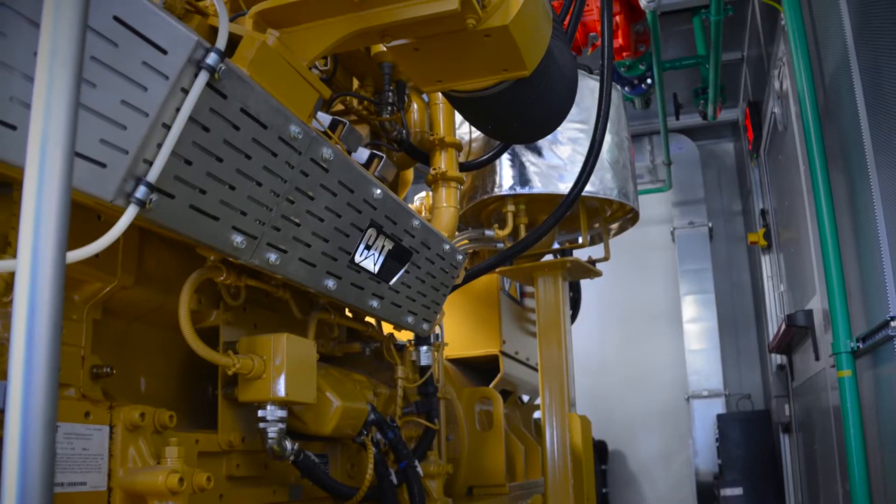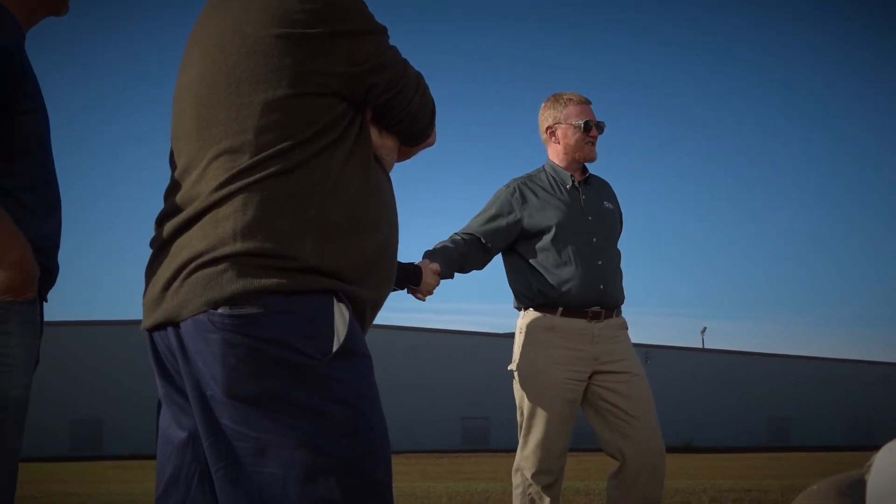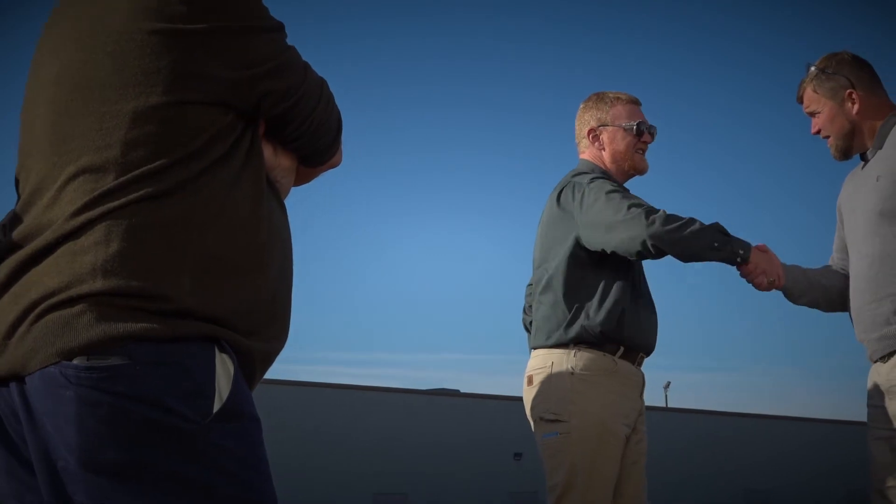The CAT engine has run really, really great. Carolina CAT takes an ownership role — they're not just dropping off a piece of equipment and seeing you in a year when it's time to do maintenance. They have an active role integrating their equipment into the project.